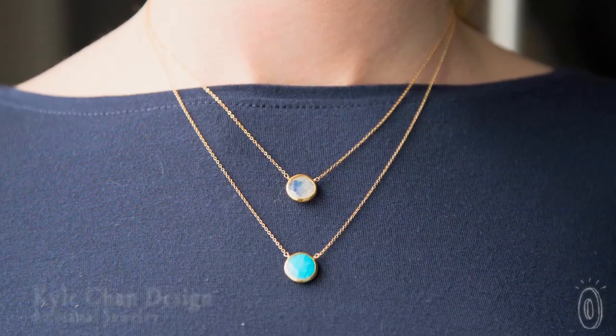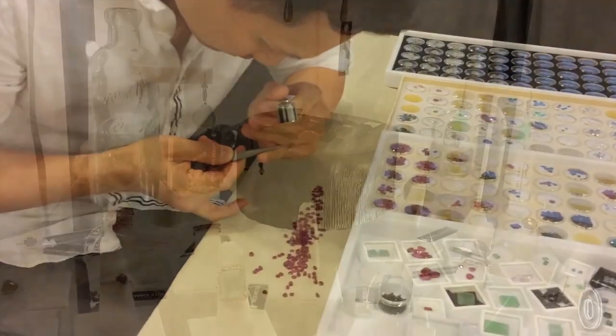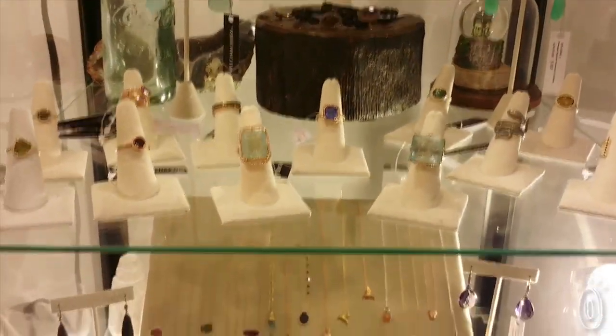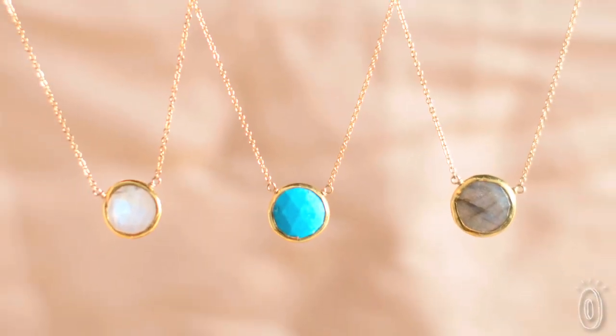Artist and designer Kyle Chan flawlessly blends eye-catching designs with raw traditional beauty to create each piece of handcrafted jewelry. Kyle puts his expertise as a gemologist to good use when creating his jewelry. He personally picks each gemstone before making pieces by hand in his Los Angeles studio.